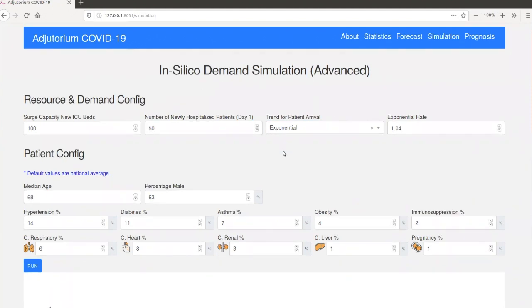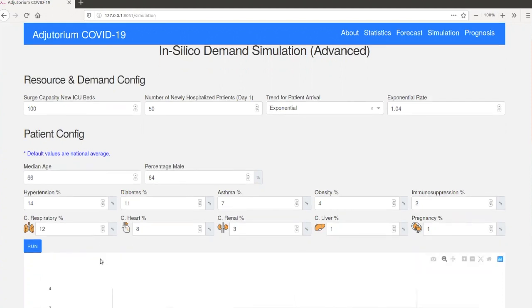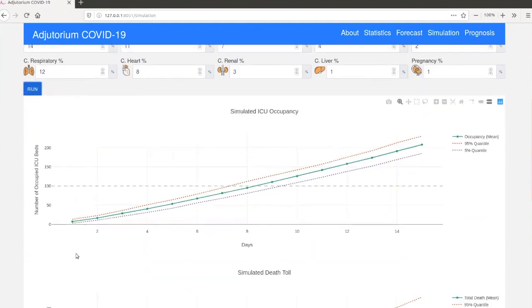Having selected the simulation configuration, we can also select the average individual features for patients, because patient features can change from one geographical region to another or from one NHS trust to another. Among the features that we can select are the median age, the percentage of male patients, and the percentage of patients with comorbidities like hypertension, diabetes, asthma, obesity, immunosuppressive disease, chronic respiratory disease, chronic heart disease, chronic renal disease, liver disease, or whether the patient is pregnant. By setting these numbers and running the simulation, the tool will visualize the anticipated ICU occupancy in terms of number of patients over time, with associated 95% confidence intervals showing lower and upper limits on how many ICU beds we expect to be needed.